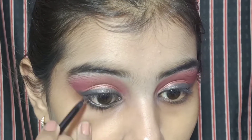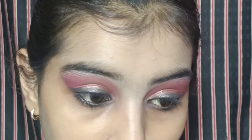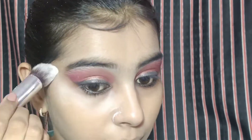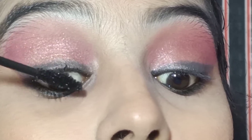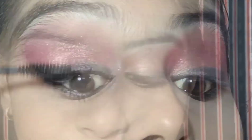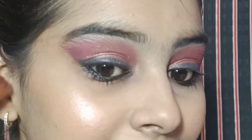And then we will put kajal. Then we will bake the concealer with loose powder. And then we will put blush with a smiley face — I mean, on the cheeks. And then mascara. And to give that inner glow, we will put highlighter.